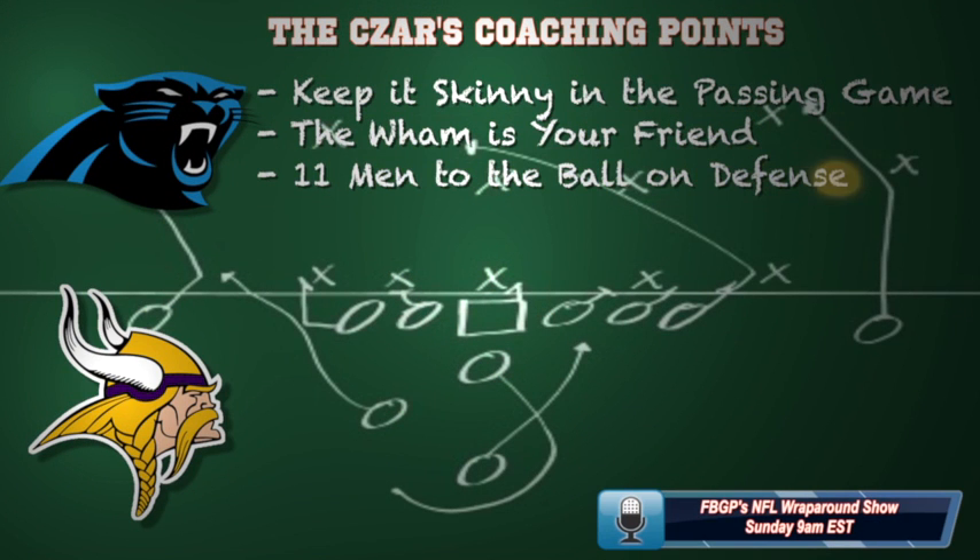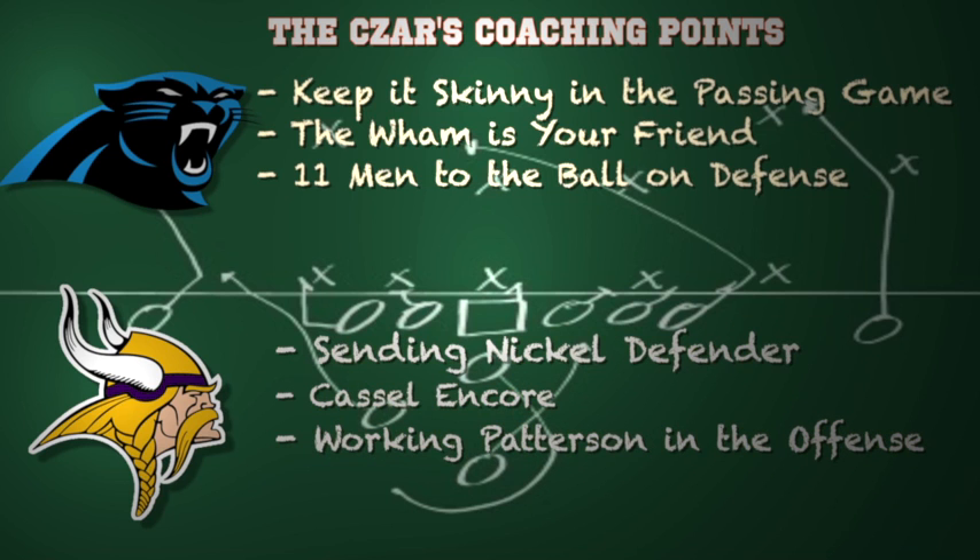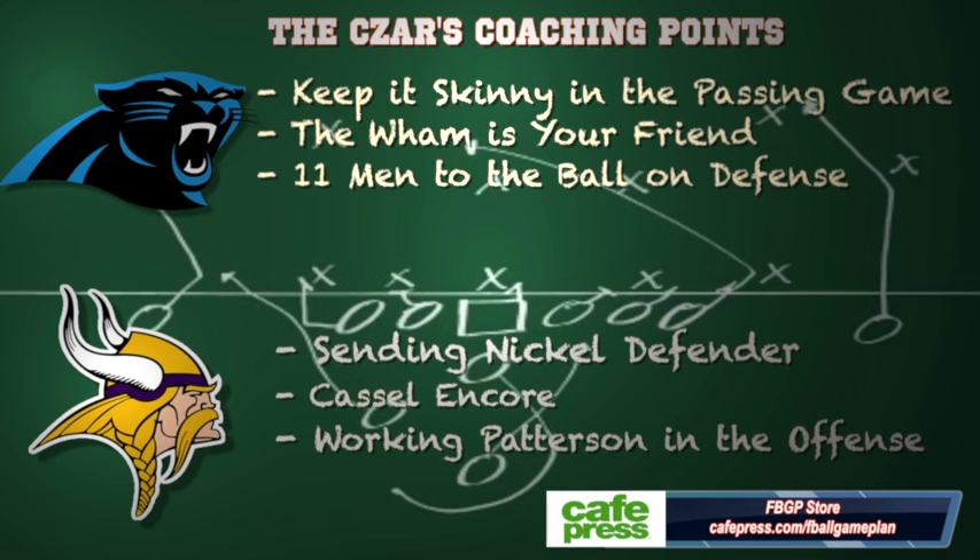Coaching points for Carolina: keep it skinny in the passing game — the skinny post and the slant — I think they can have big plays if they keep it skinny. In the running game, the wham is your friend. They can have huge plays on the ground with DeAngelo Williams hitting quick in the hole with the wham play — you want to wham those defensive tackles of the Vikings. On defense, 11 guys to the football is going to take a team effort to slow down the run and make the Vikings offense one-dimensional. For the Vikings: send the nickel defender to pressure Cam Newton and force a quick throw or bad decision. Matt Castle has to have an encore performance, and find ways to get Cordarrelle Patterson on the field — he's a dynamic playmaker and a touchdown waiting to happen.